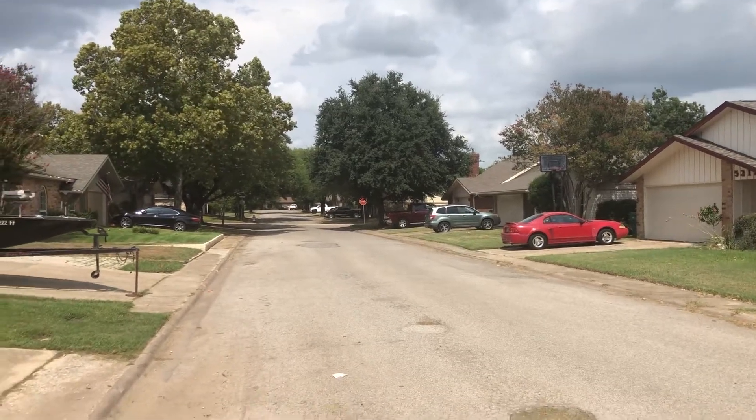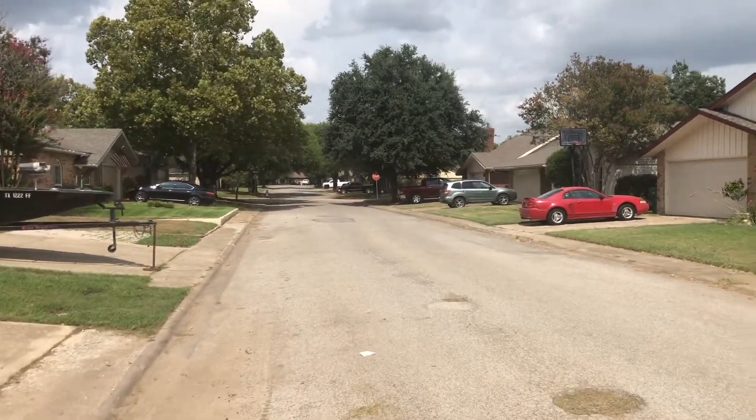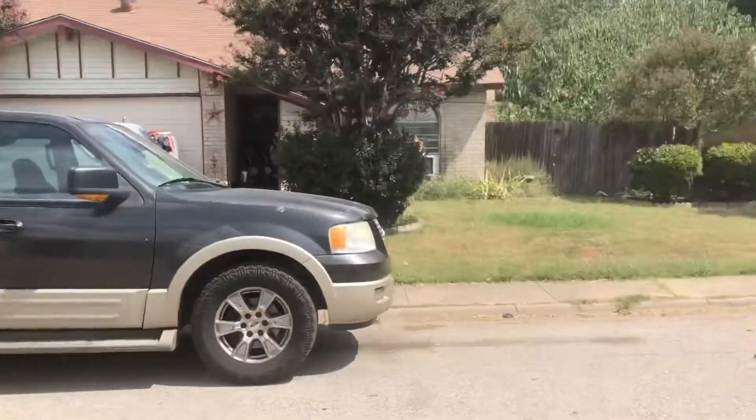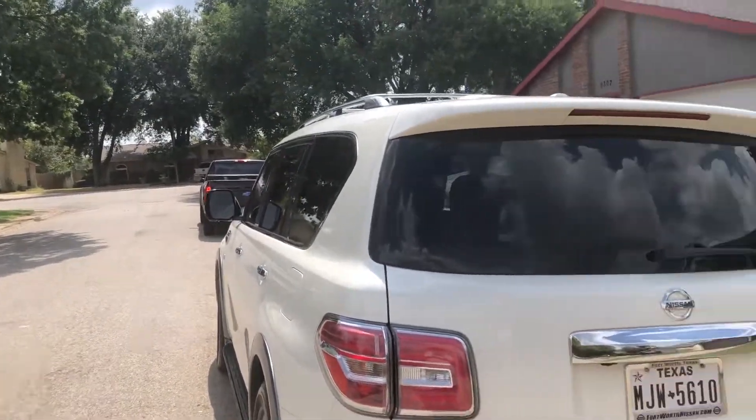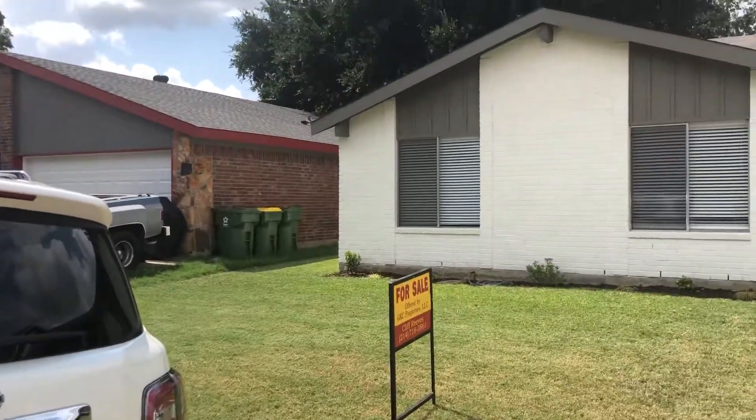We're at 5309 Princess in Lake Dallas. This is kind of the neighborhood — it's got a cul-de-sac down here on the end. Coming around to the front of the house.